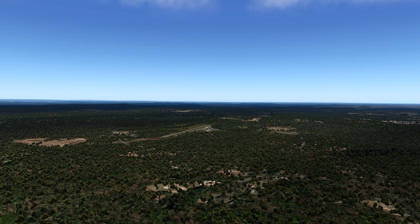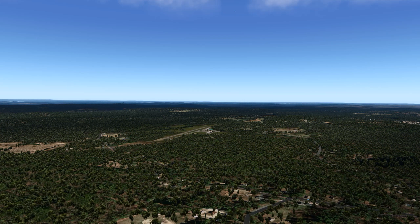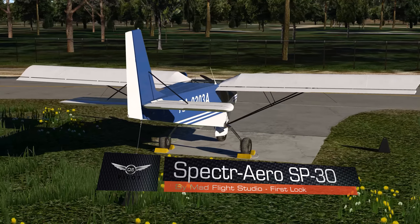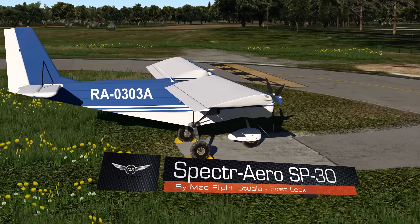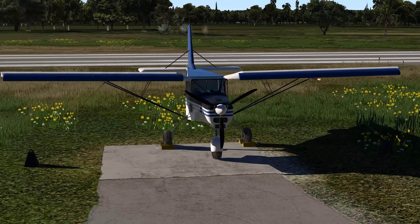Hello there friends and followers, welcome to this X-Plane 11 video. Get ready for some real fun and a real treat from MADFlight Studios. Today we're going to be taking a look at the SP-30 by MADFlight Studios. This aircraft has been built with the assistance of a real-world pilot, a flight engineer, and was tested by a real SP-30 owner and pilot.